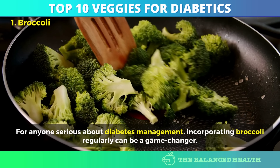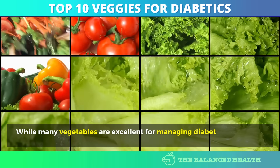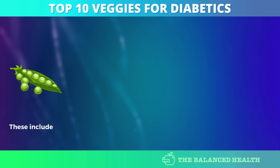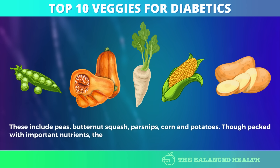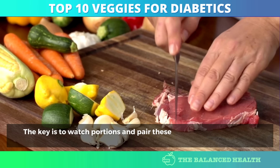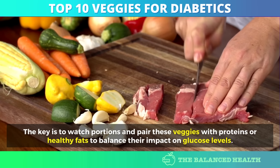While many vegetables are excellent for managing diabetes, there are a few higher-carb options that diabetics should consume in moderation. These include peas, butternut squash, parsnips, corn, and potatoes. Though packed with important nutrients, they can cause a quicker rise in blood sugar levels due to their higher starch content. The key is to watch portions and pair these veggies with proteins or healthy fats to balance their impact on glucose levels.